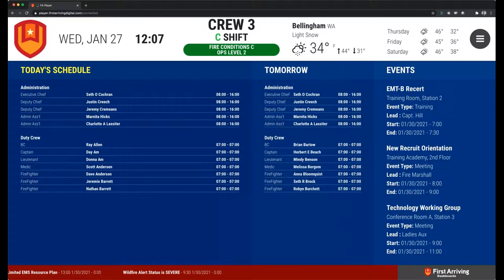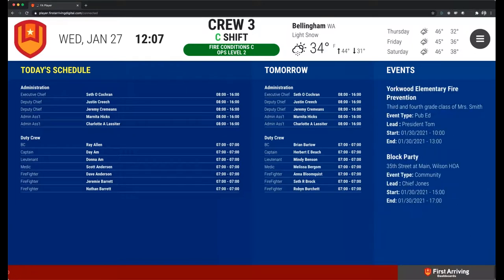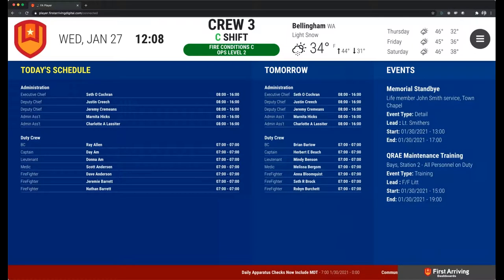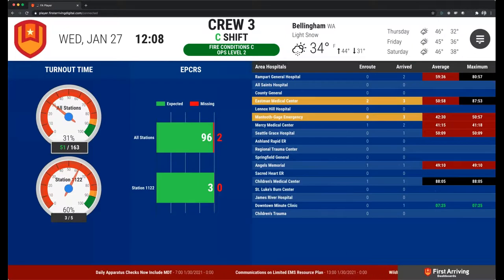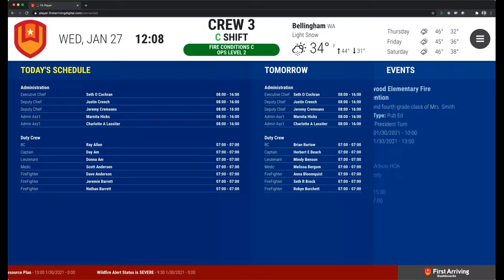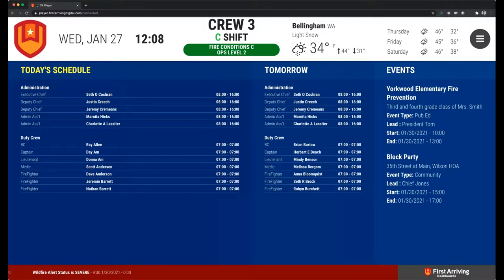Another big thing that probably 98% of our customers have is scheduling in some way, shape, or form — whether we just show the current day schedule, maybe tomorrow's schedule, or the schedule for the next three days. If your department is on a 24-off-48 rotation, it would be common to have a screen with four columns showing today's schedule and then the next three, so you can see who is or is not on shift when you come back. If you have multiple stations, maybe we can arrange those just by unit or segment out by station so everybody knows where everybody's at.